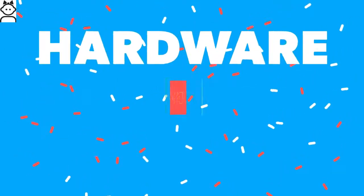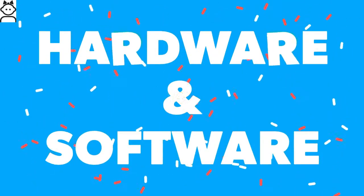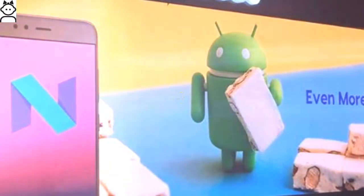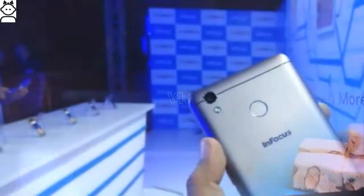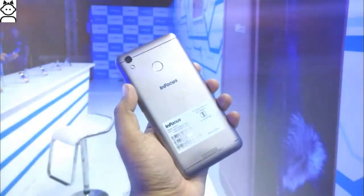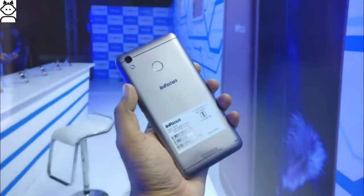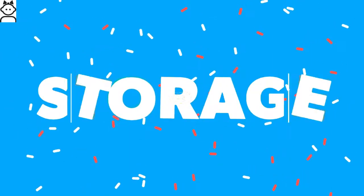For hardware and software, the Infocus Turbo 5 is powered by a 1.3 GHz quad-core MediaTek processor with Mali GPU, along with 2 GB or 3 GB of RAM. It runs Android 7 Nougat operating system.